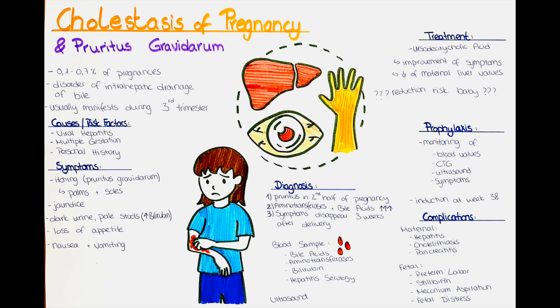What are possible complications? The complications for the mother are liver inflammation, so hepatitis, gallbladder stones and pancreatitis. These complications are rare but can be serious.